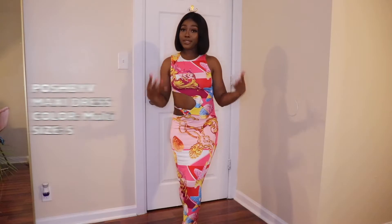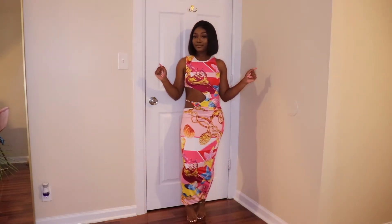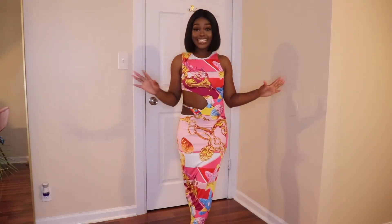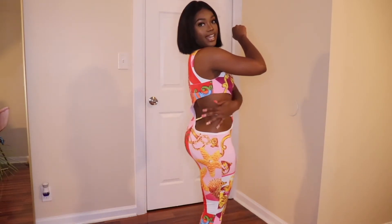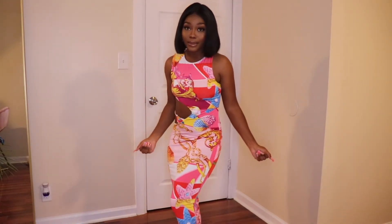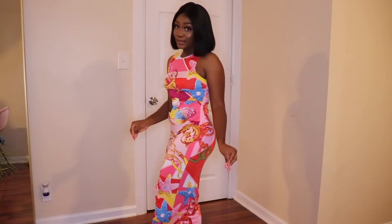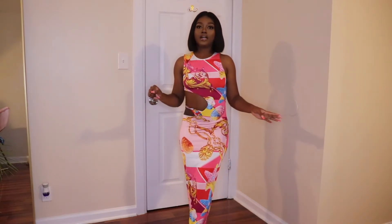I don't know if you can tell, but I'm definitely a dress girl! Outfit number four is a dress I got from Posh by V — it's just giving grown, sexy, and classy. The dress has a cut-out on one side and is plain on the other, so depending on my mood I'll pose on either side for pictures. I would pair it with white heels and a white bag since there's so much color going on.